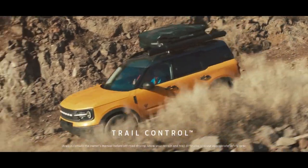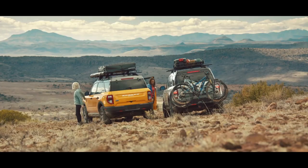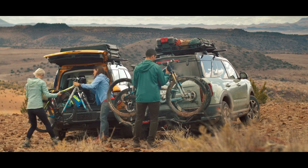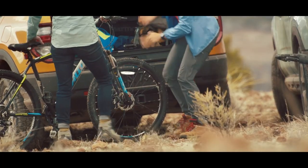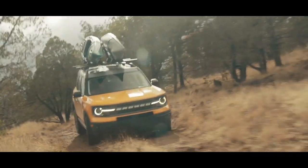I love how this trail control manages our acceleration and braking — we'll just keep an eye on where we're going. Look at this, it's so fun to climb up here. You know the great thing about the Bronco Sport? You can get it with the accessories built right in when you buy it. It's like it's custom built for your lifestyle.